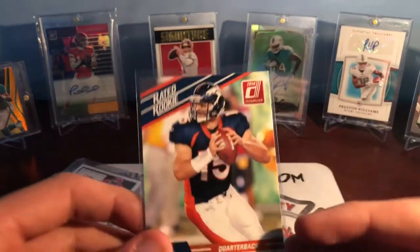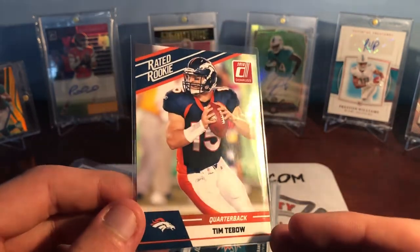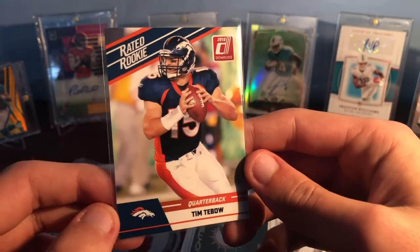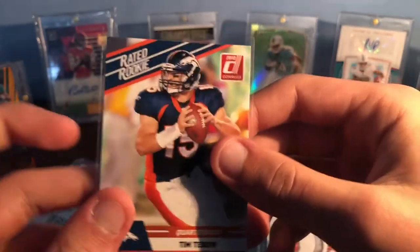Then a rated rookie of Tim Tebow — obviously Tebow PC, one of my biggest guys. I think the rated rookie from 2010 Donruss is actually a super nice looking design. Florida guy, obviously a great card to add to the PC as well.